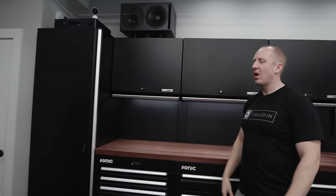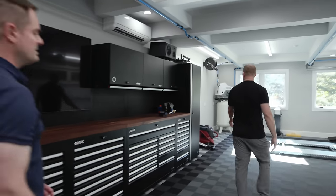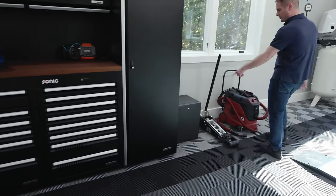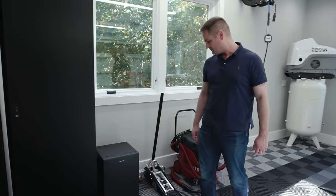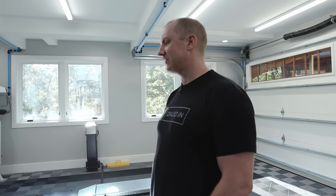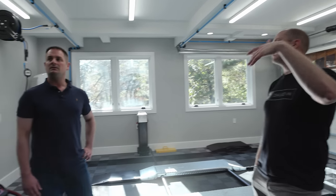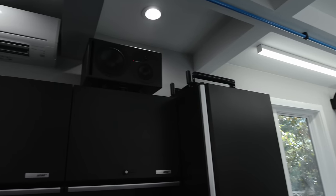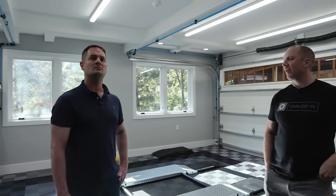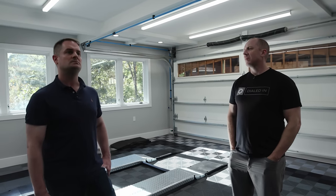A Dynaudio Core subwoofer sits in the corner — basically two of the LYD subwoofer in one box. The silk dome tweeter combined with the near-field design performs surprisingly well in the acoustically harsh garage environment. Studio monitors are designed to be as flat as possible, with minimal sound coloring — you want flat frequency response.